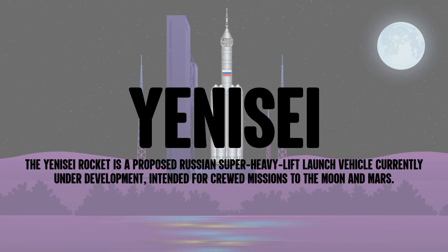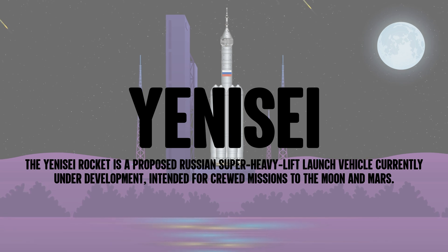The Yenisei rocket is a proposed Russian super heavy lift launch vehicle currently under development, intended for crewed missions to the Moon and Mars.